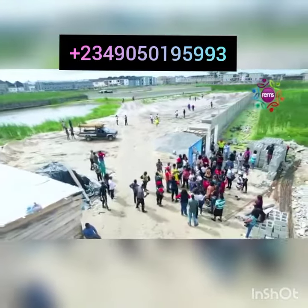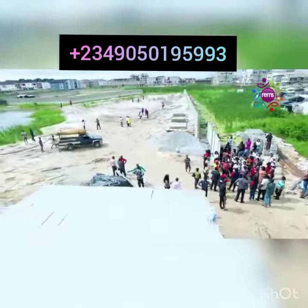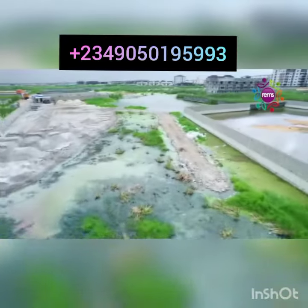Everybody will enjoy the breeze from the lagoon. For those that want to invest in short-let apartments, this is the perfect project to invest in. We have clubhouses — so on Friday you want to chill, you don't need to go anywhere. Access card, children's playground, they are all smart homes. High-speed internet, electricity, security, swimming pool — name it, we have it.